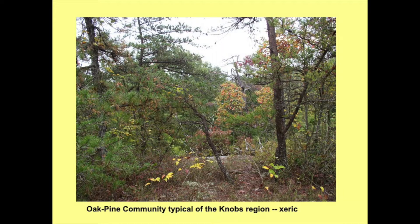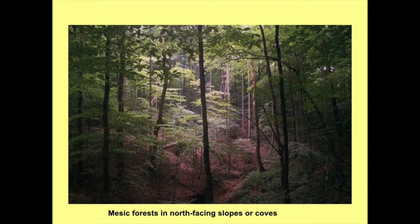The typical community type in the Knobs is an oak-pine community. The oak species tend to be ones that can withstand drier conditions on ridges and rocky slopes, and Virginia pine is the predominant pine in many of these systems. However, there are some beautiful mesic forests on the north-facing slopes and coves of the Knobs region. One example is Vernon Douglas State Nature Preserve near Elizabethtown — a beautiful place to see really massive old-growth trees.